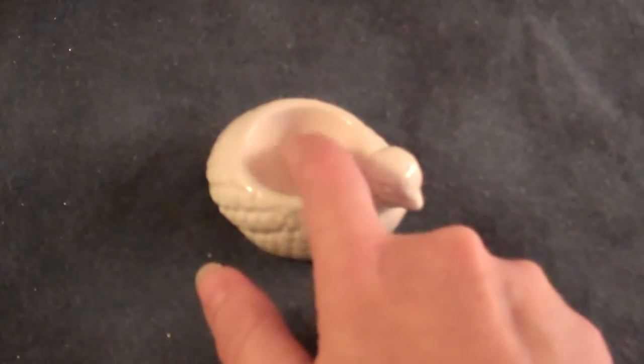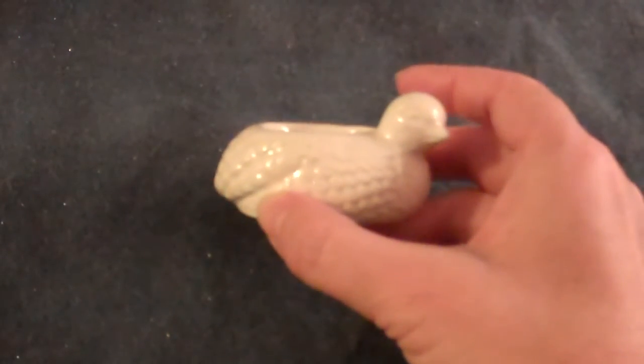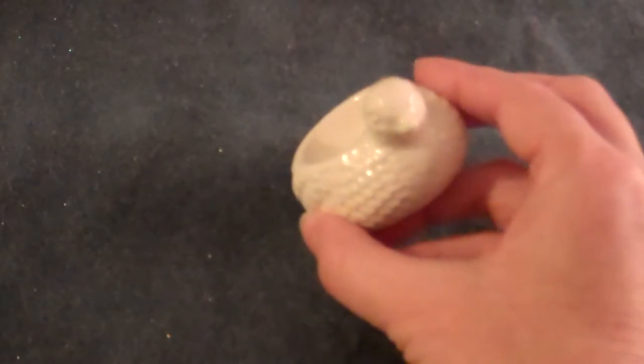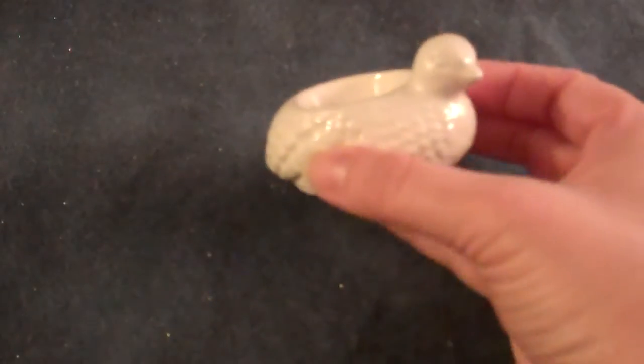If you put some kind of rice or sand or something in the bottom to keep the votive level, it would be really cute at springtime. Just a cute little bird whatnot dish.